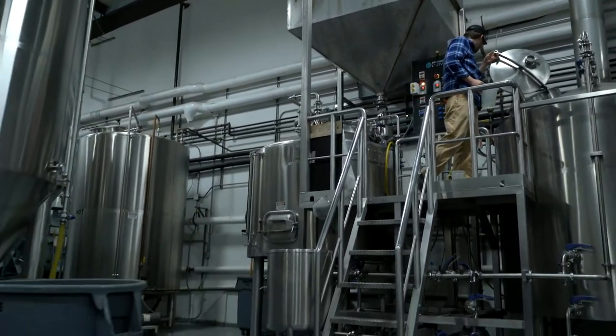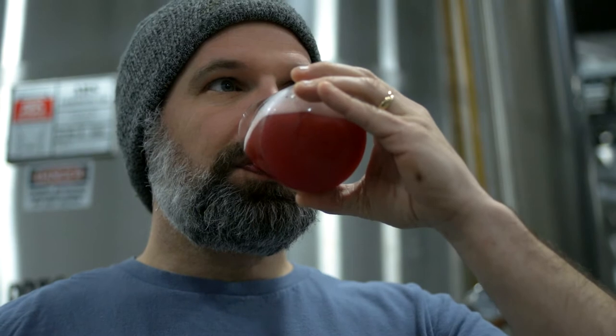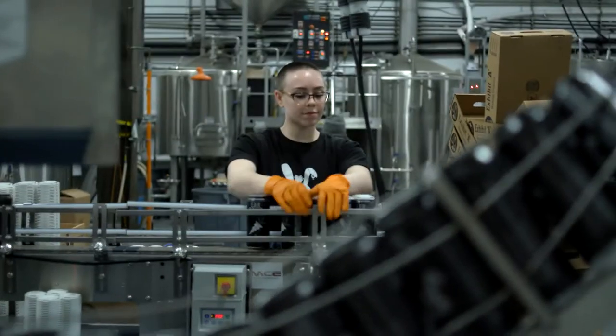My name's Matthew Steinberg. We're at Exhibit A Brewing Company in Framingham, Massachusetts. I am co-founder and head brewer. We started brewing in June of 2016. There was one of us, then two of us, then five of us, now 14 of us.